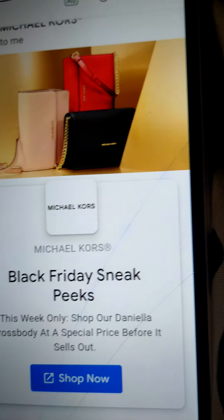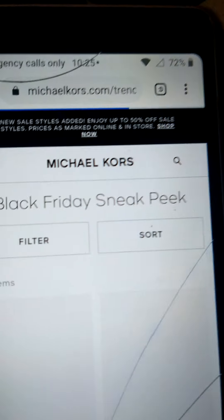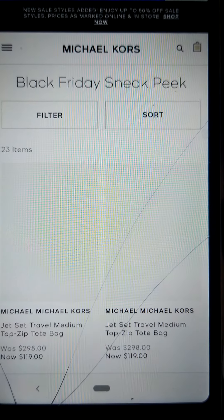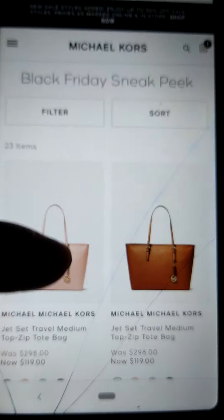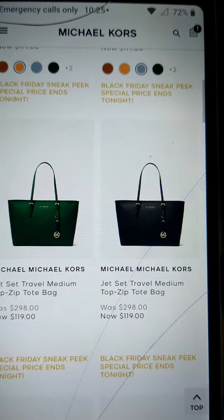They've got some really good priced wallets too. Coach also has good wallets and those little wristlets — good prices, they're a little cheaper than Michael Kors, especially now with that 20% off that I told y'all about in my other video, which is supposed to be ending at 2 p.m. today.